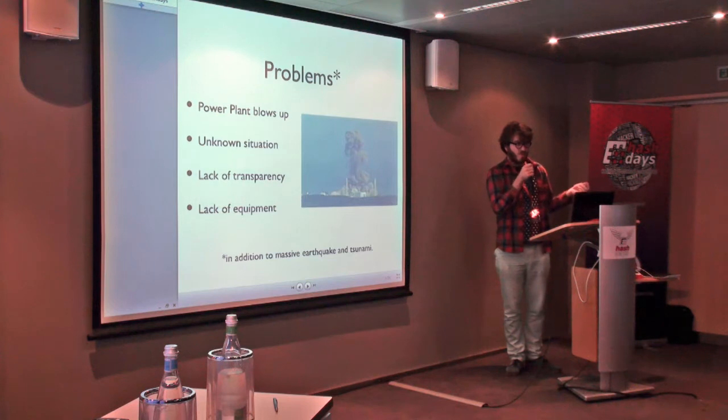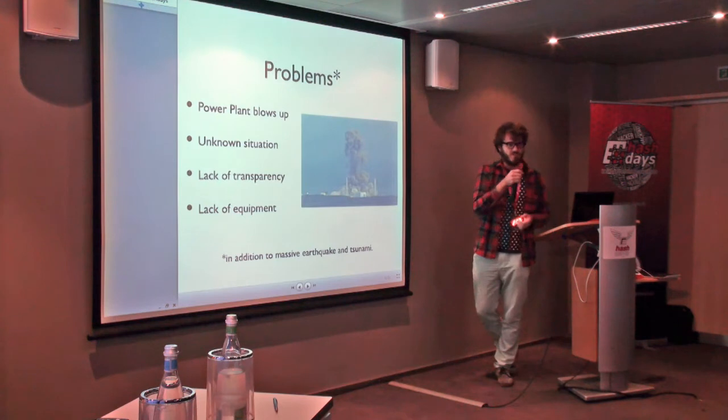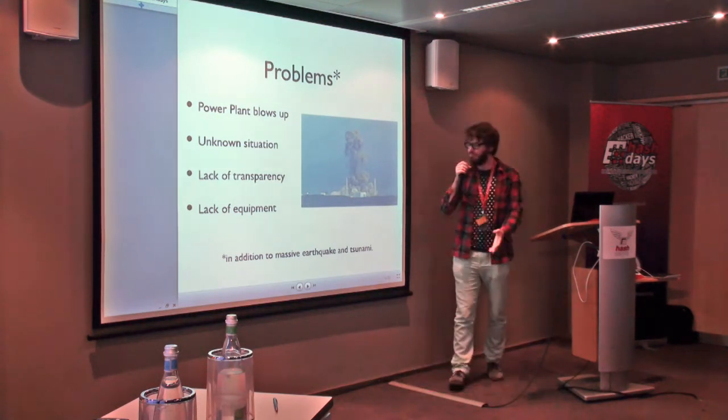Problem: no equipment. Geiger counters were sold out in one week after the earthquake — not in Japan, not in Switzerland, not anywhere. What do you do?